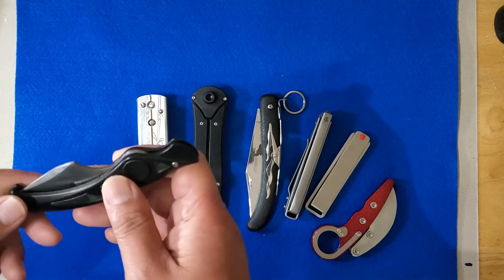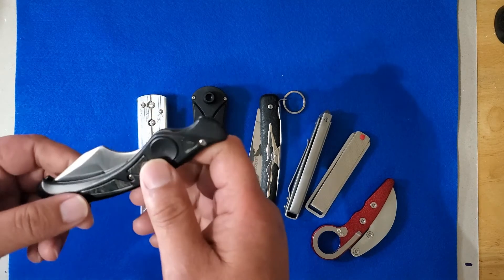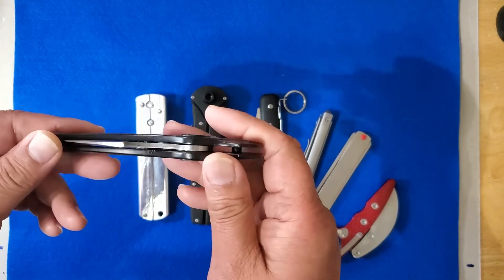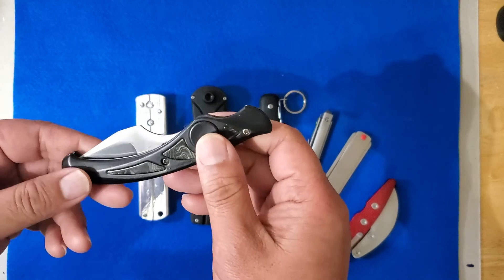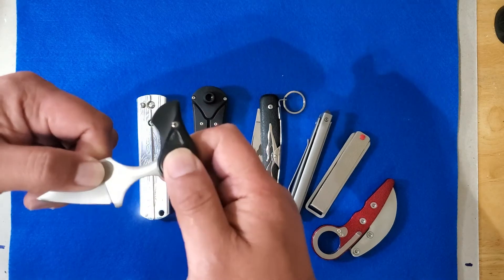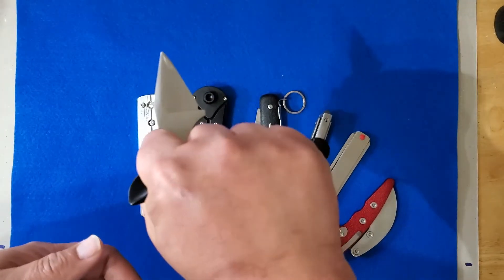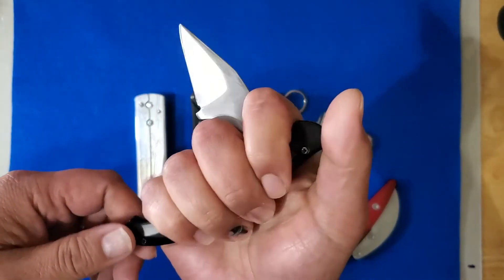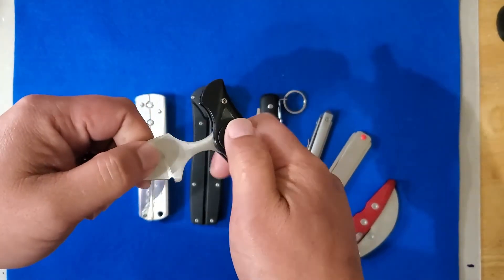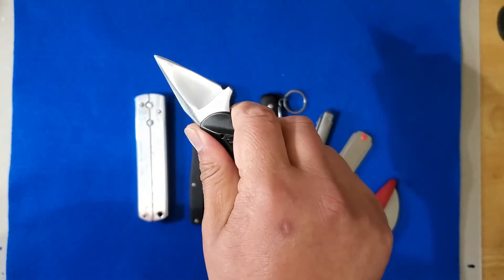This one is actually my oldest one. I picked this up when I was a teenager sometime in the 90s. I found it at the flea market — someone was selling it. The main thing that's nice about this is that it's actually a three-position knife. I can open it up like this where I can use it as more of a punch dagger or a push dagger.